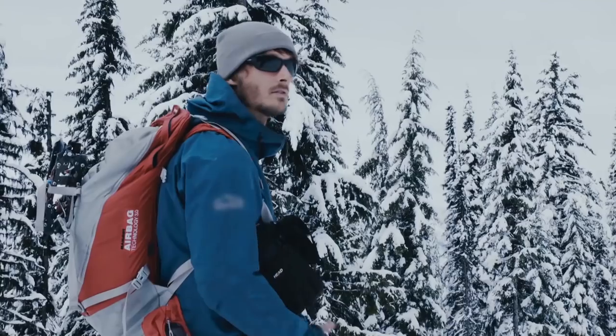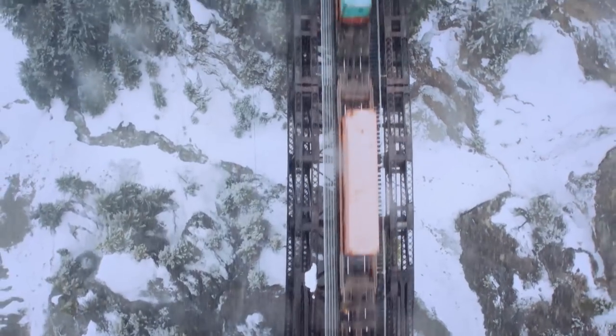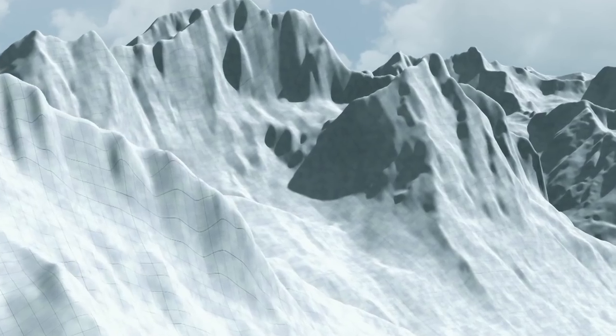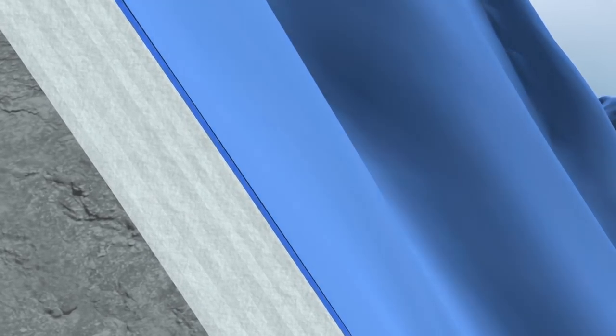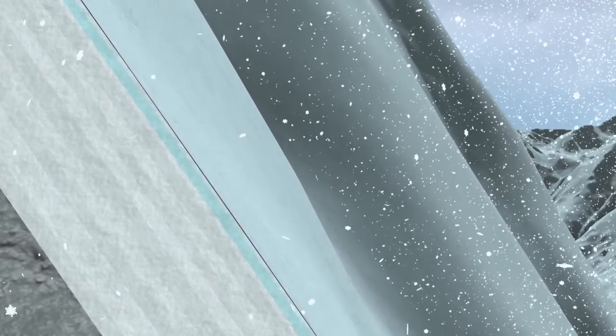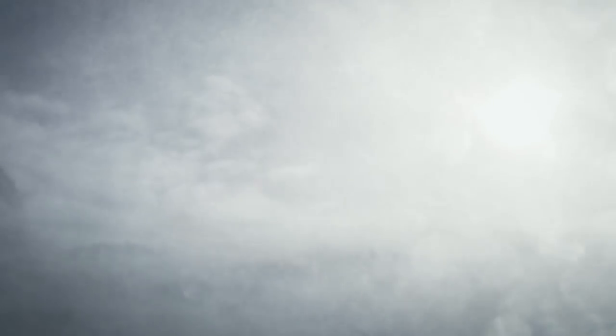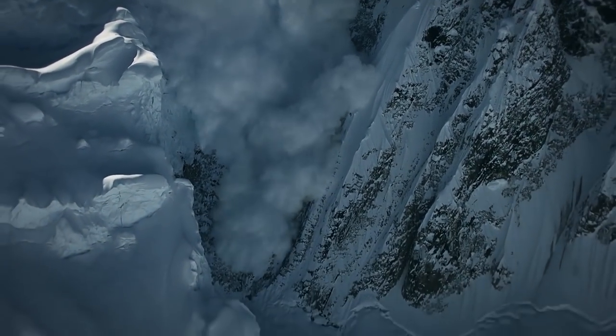Avalanches can easily take out mature timber and clear out entire forests if large enough. You can't get complacent out here — it's mother nature and anything can happen. Rain and heat from the sun causes freshly fallen snow to melt. As temperatures fall below zero at night, this water freezes to form a layer of ice. As more snow falls, these layers of ice become buried and compacted. The fresh snow building up on top of the slippery ice can become unstable, and when it reaches a critical weight, it will slide off, triggering an avalanche containing a million tons of snow traveling up to 320 kilometers per hour.